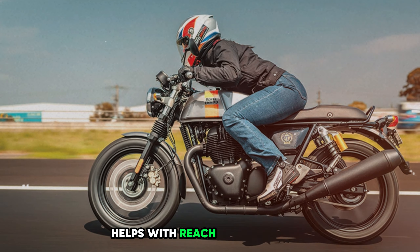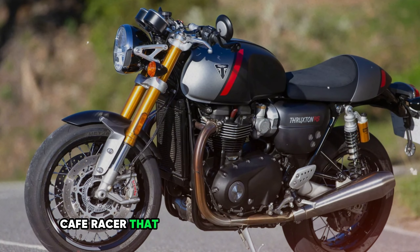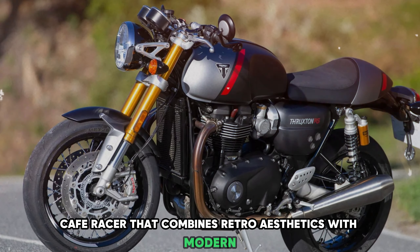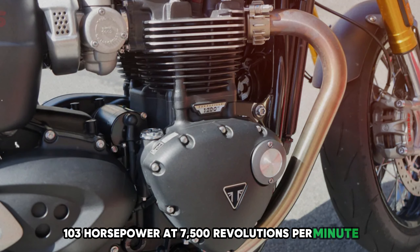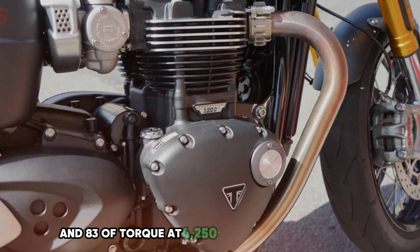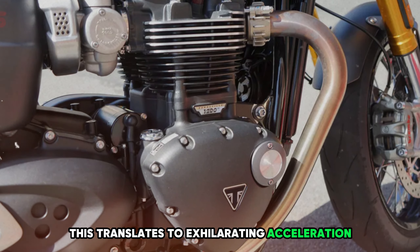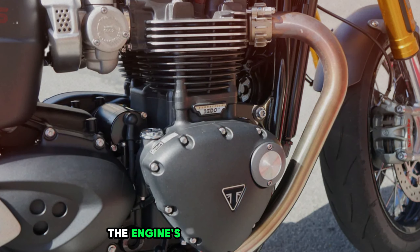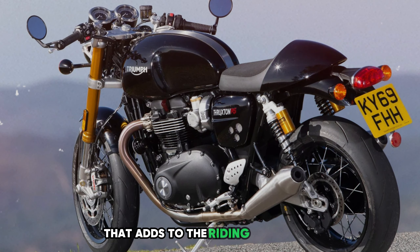Number 3: Triumph Thruxton RS. The Triumph Thruxton RS is a high-performance cafe racer that combines retro aesthetics with modern sport bike capabilities. This premium motorcycle is powered by a potent 1,200cc parallel twin engine. The liquid-cooled engine produces an impressive 103 horsepower at 7,500 rpm and 83 lb-ft of torque at 4,250 rpm, translating to exhilarating acceleration and effortless high-speed cruising with a smooth yet responsive character.